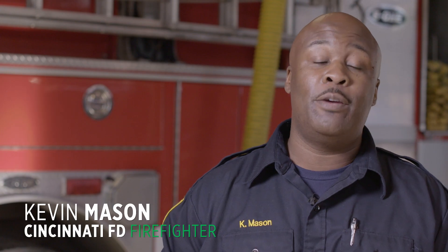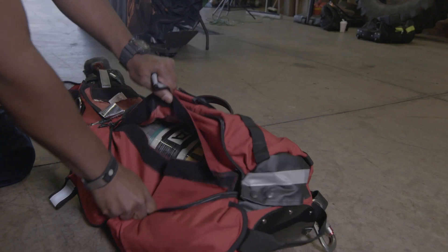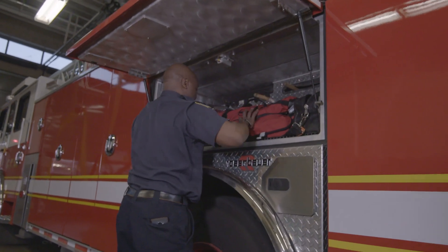The MSA G1 does meet all of our needs. I felt that the MSA G1 was pretty easy to use in training. When I'm going to work at a fire, I turn it on and I know the safety and the SCBA is going to be there and it's going to work for me.